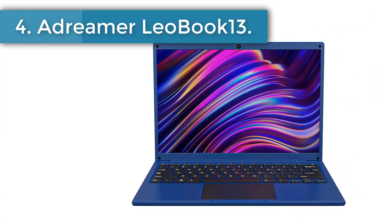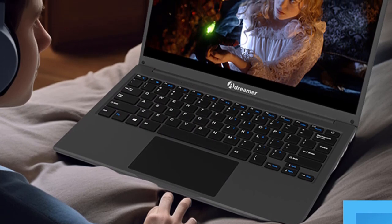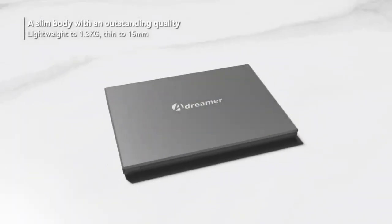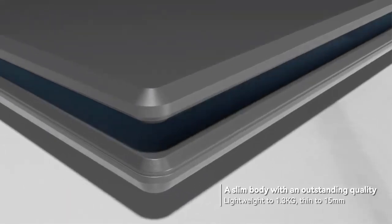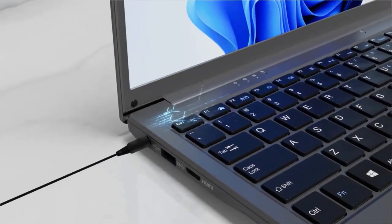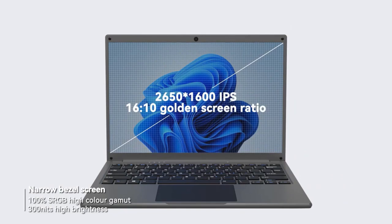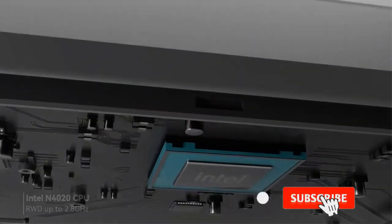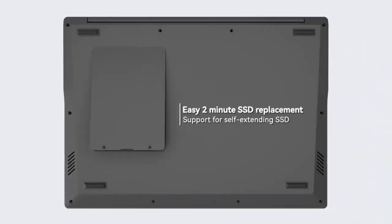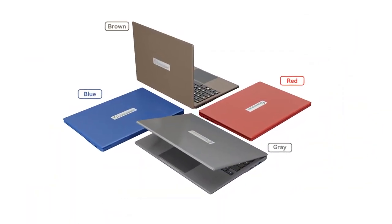Number 4: Adreamer Leobook 13. The 13.3-inch laptop features a 16:10 screen with Quad HD 2560x1600 resolution IPS panel, offering a perfect combination of brilliant colors and realistic image detail for browsing, watching videos, or computing. Powered by a 14nm Intel Celeron N4020 CPU with frequency ranging from 1.1GHz to 2.8GHz and 4MB cache, and equipped with Intel UHD Graphics 600, it handles office software and online video with ease. It features 6GB RAM and 256GB SSD, upgradeable to 1TB.